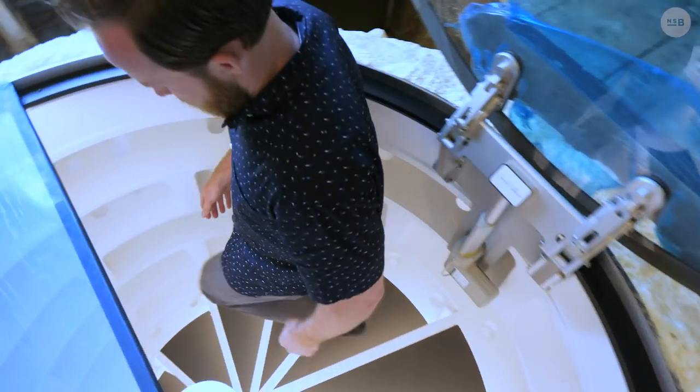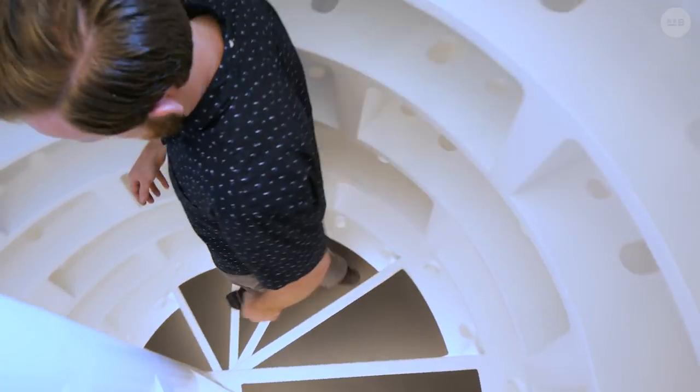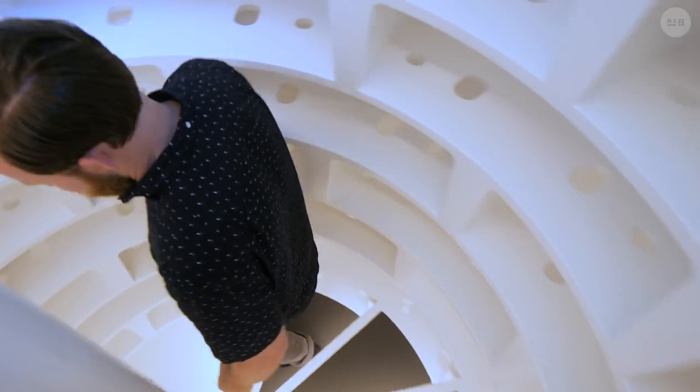Why don't we hop down into the bottom of this thing and we can talk about the steps it took to get this wine cellar installed in this home, and just what we have in store for this project — because obviously this kitchen behind us is not going to pair well with a wine cellar like this.